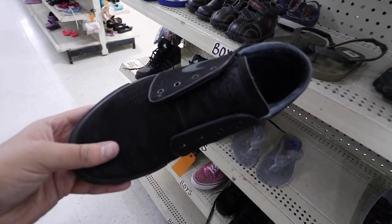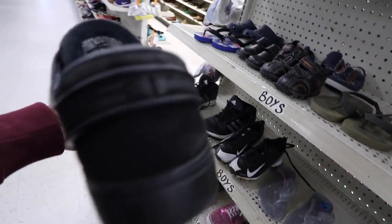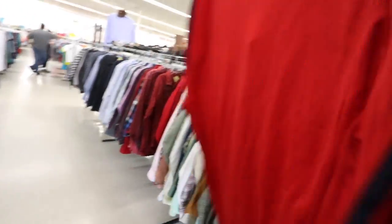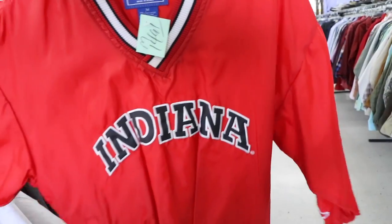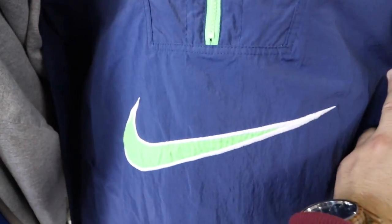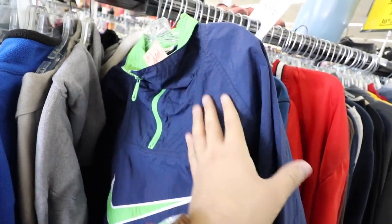Exiting that store with two pairs of Jordans — we'll look into them and how much profit can be made once we head back to the house. This next thrift is pretty dry, but they do have these Stefan Janowskis with no laces and only one shoe. There's a pretty cool Adidas tracksuit top for $13 — it says 'as is' so there must be something wrong with it, but it's clean. A Starter Indiana piece for $15, and a Nike one for $20. I just came across a pretty good find — what looks like a brand new vintage jersey. Let's look at it when we get home.